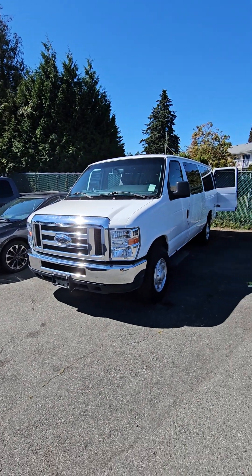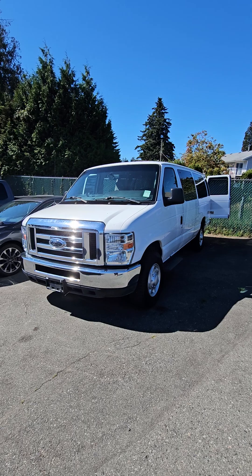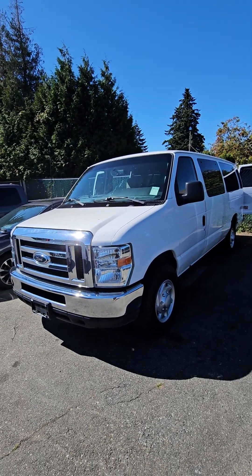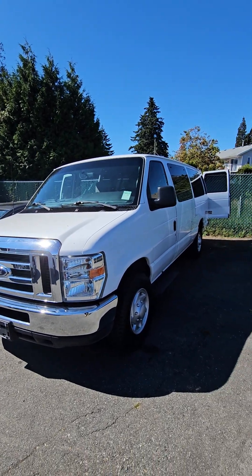Hey guys, Masha, I know that you and Matthew are pretty busy, so I thought it'd be better just to send you a quick video of the bus — van, whatever you want to call it. 2013 Econoline, 187,000 kilometers, so very low kilometers.